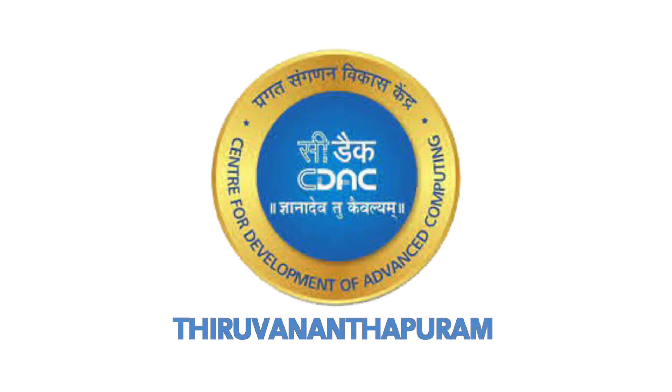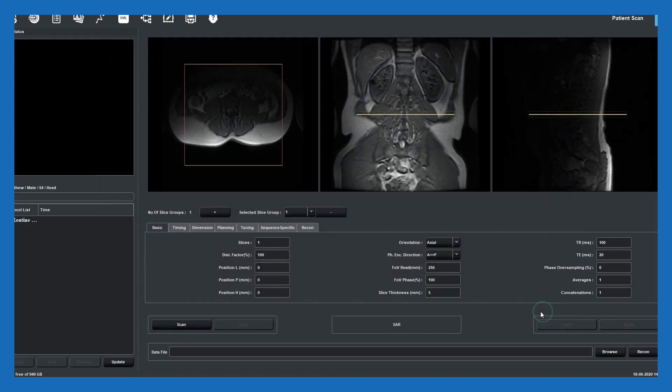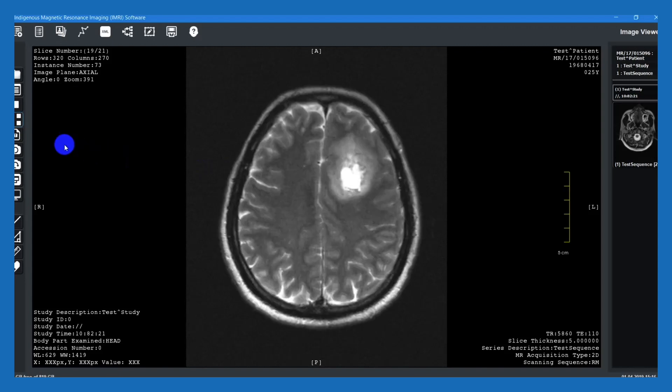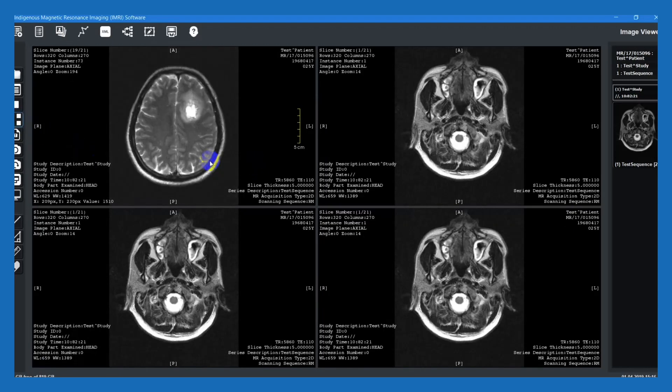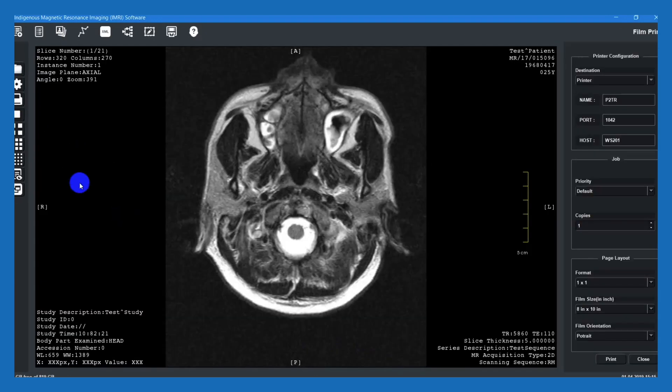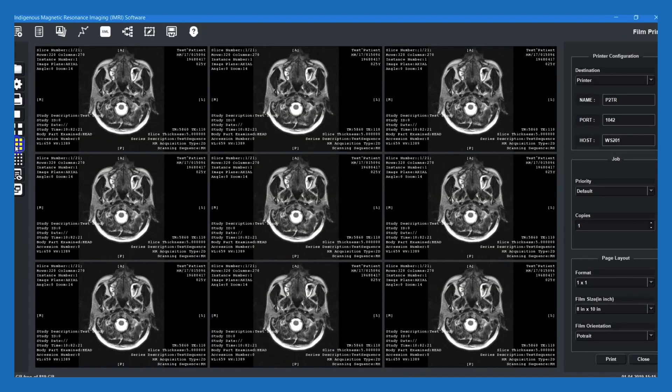SEDAC Thiruvananthapuram offers MR imaging software with a package of 22 sequences and a parallel imaging reconstruction option. This software provides a customizable platform, easy data acquisition, and image visualization. Dayananda Sagar Institute has worked as a knowledge partner in the development and optimization of pulse sequences.